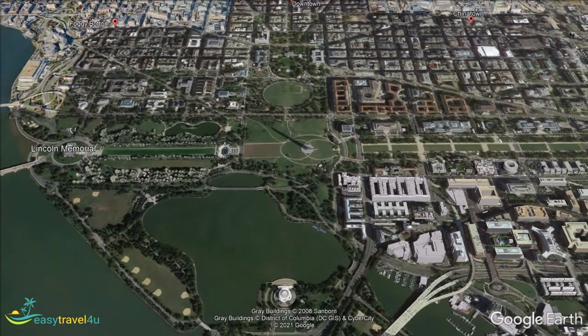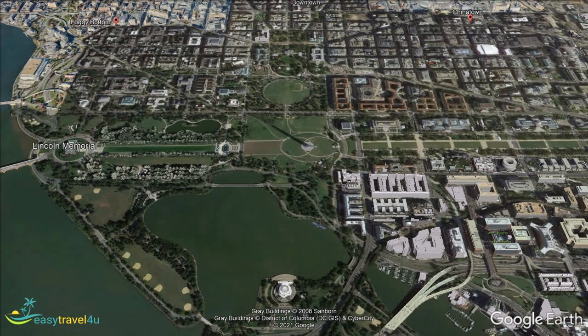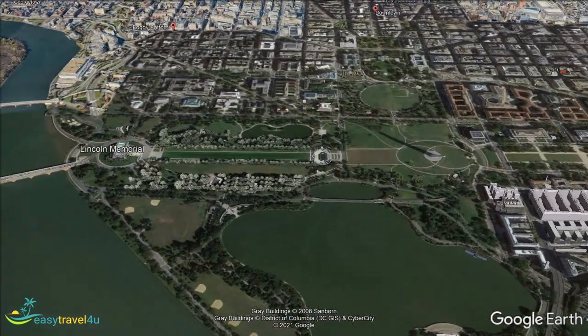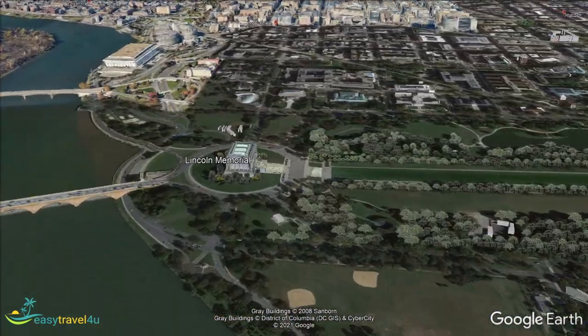The Lincoln Memorial is here, as is the Jefferson Memorial. There are also memorials commemorating World War II, the Vietnam War, the Korean War, and a monument commemorating Martin Luther King.